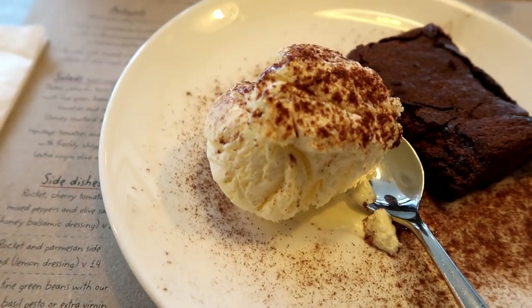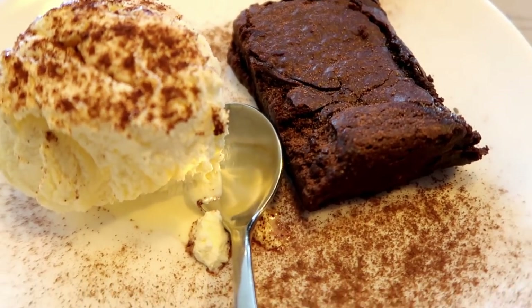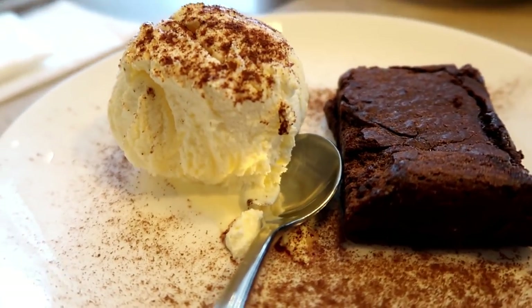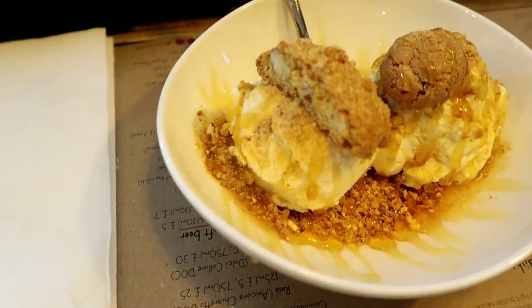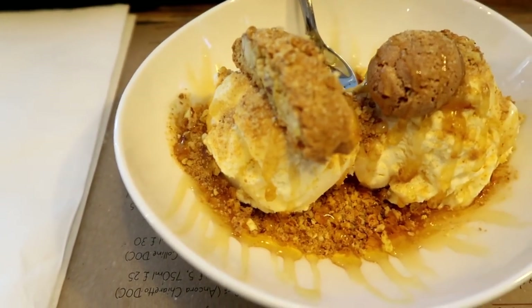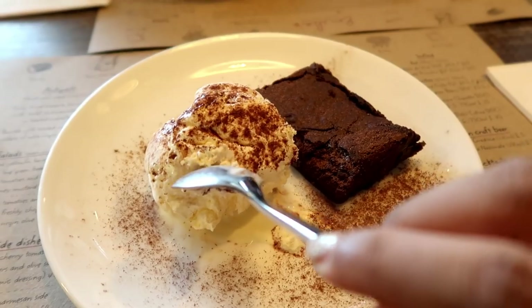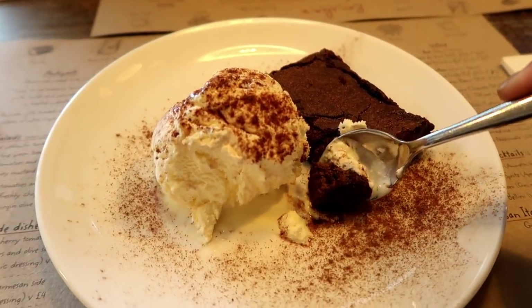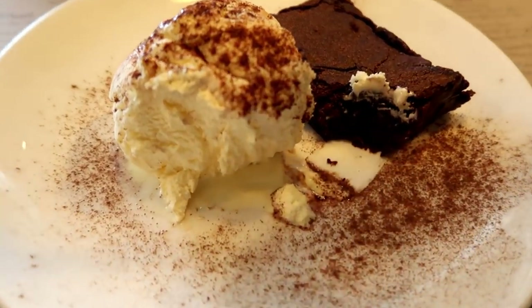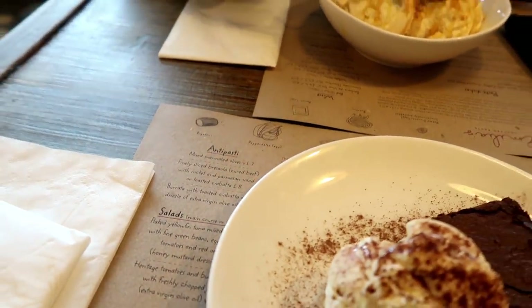Alright guys, this is my salted caramel brownie with ice cream — oh look at that brownie! And then my brother, what did you get? I don't remember — it was like honey biscuits and vanilla ice cream. This is so nice, oh my god!